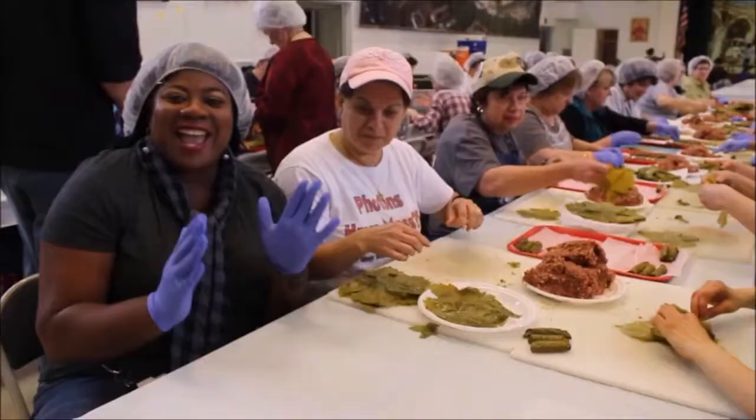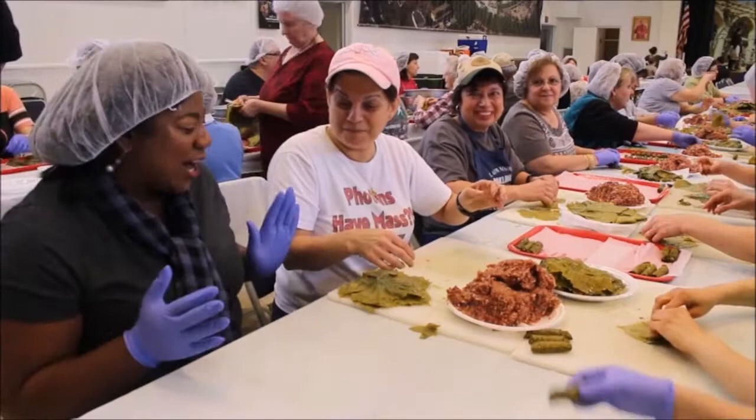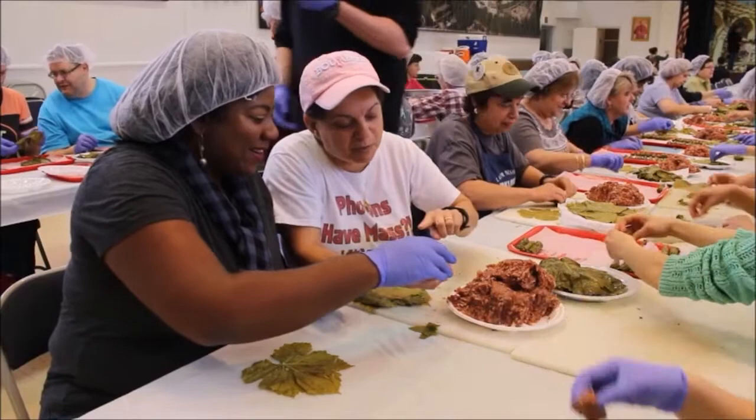With gloves on and ready to roll, the host gets step-by-step instructions. Flatten the leaf, place the filling in the middle at the bottom — about as much as your fingers — smooth it slightly, fold the sides in toward the meat, and then roll it up nice and tight, like rolling tiles.